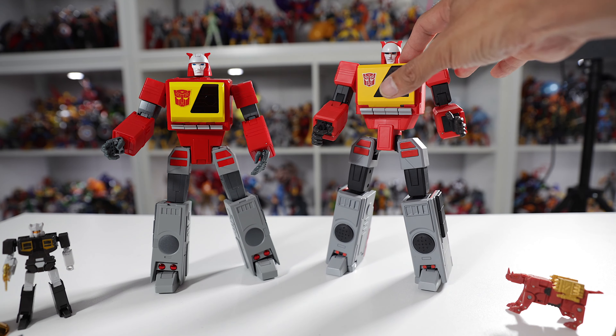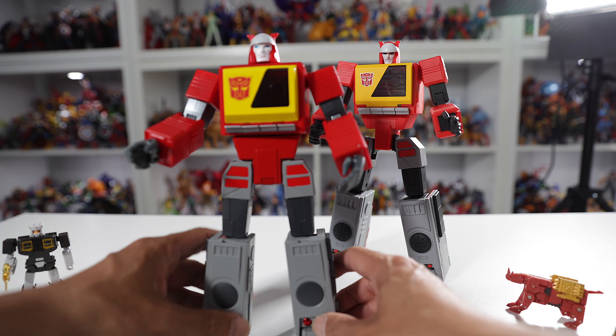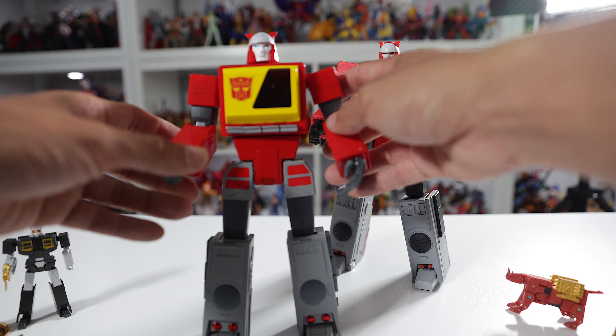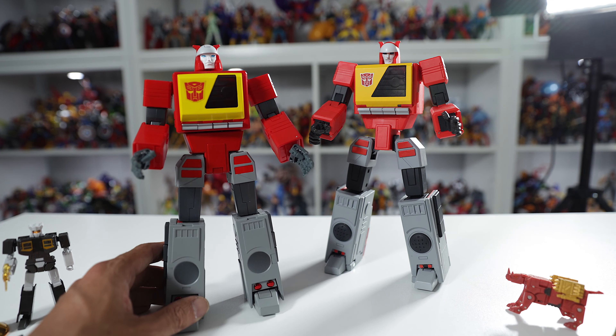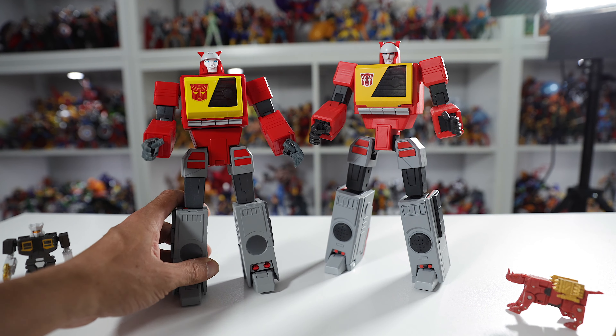Not saying every bot — some bots from Fans Toys are great. But Blaster, Soundwave, Acoustic Wave — not very good articulation, especially the older stuff. I think one that was really bad was Hydra, which is Six Shot — really bad articulation. But let's get back to this review.